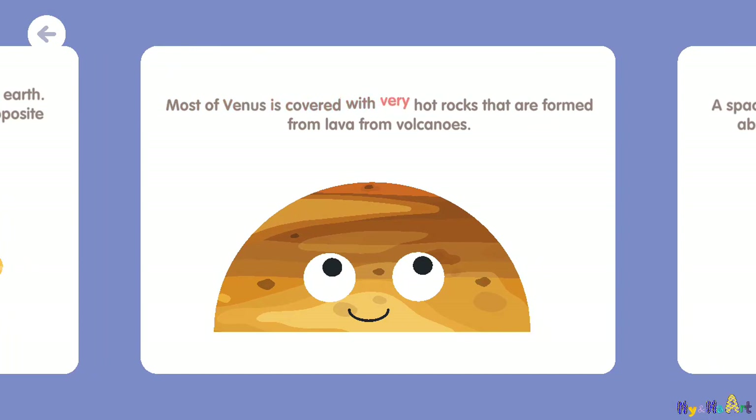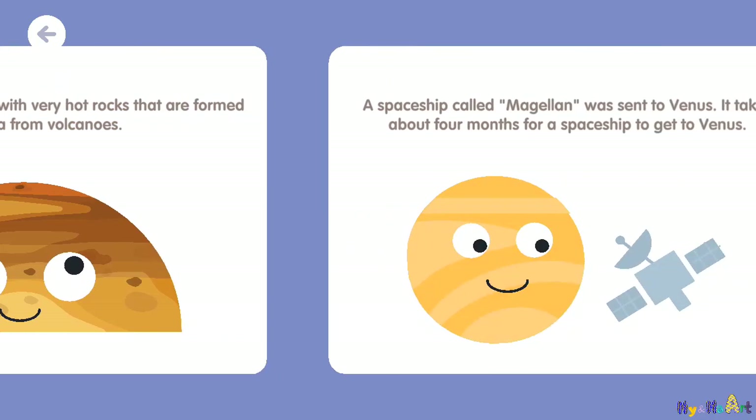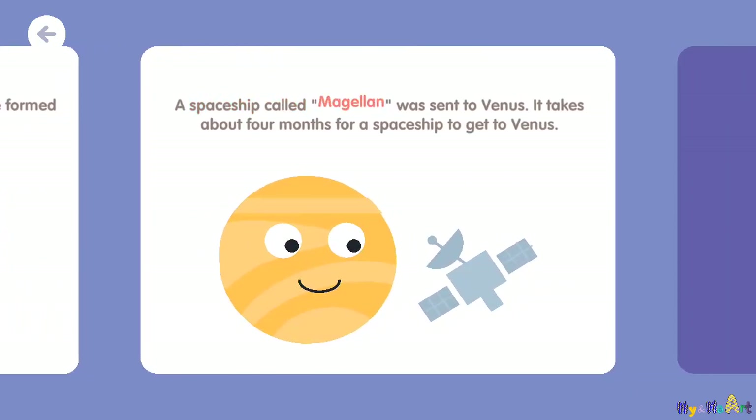Most of Venus is covered with very hot rocks that are formed from lava from volcanoes. A spaceship called Magellan was sent to Venus, and it takes about four months for a spaceship to get there.